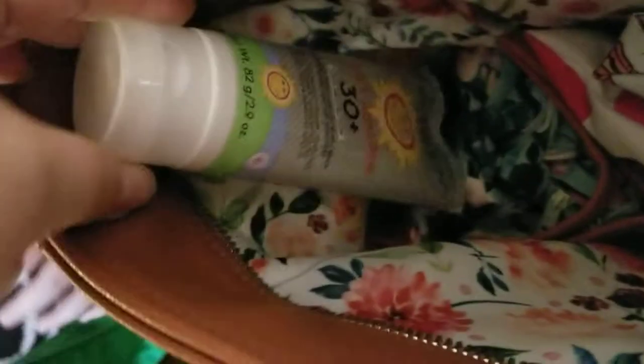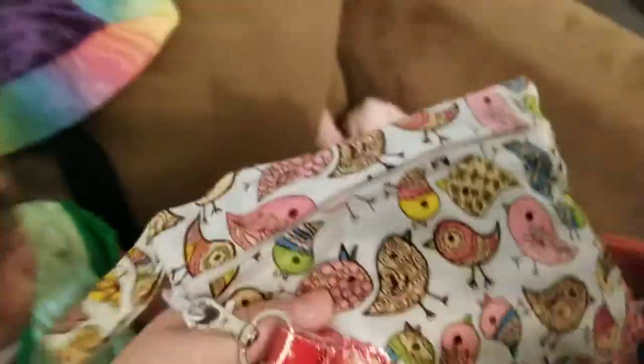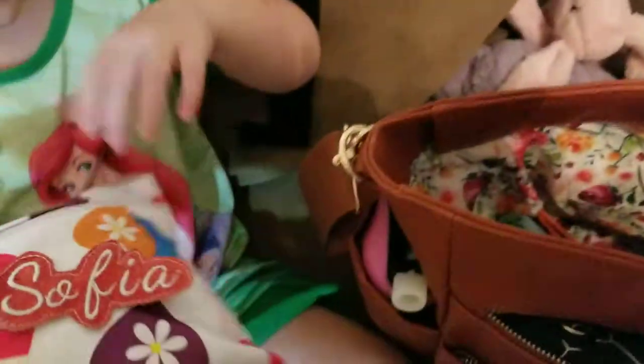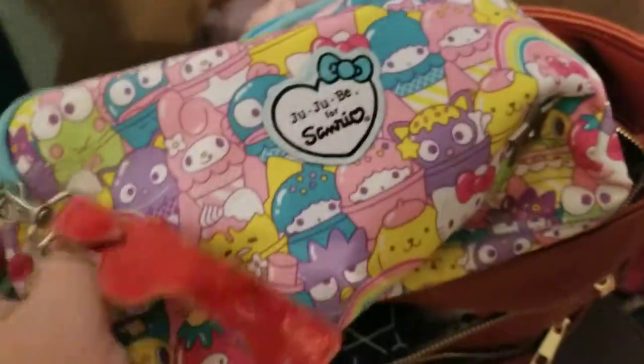In the inside side pocket here I have sunblock and an extra wet bag, just for if we have potty accidents and I need to put wet clothes in something. And then in the big main pocket in the back, I have these tiny little wet bags, and each one has a pair of panties and an extra set of clothes for each girl, and they're labeled. We have one for Mackenzie, one for Sophia. And then in this side pocket we have a large tagged piece.